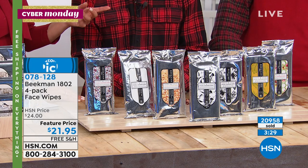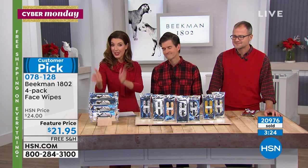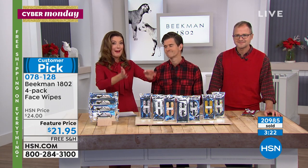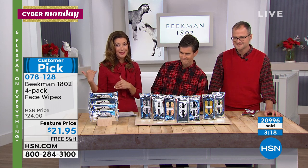We can't always get to a shower — no shower, no water, no problem. You've got these amazing wipes. You're going to put some in the car, in the baby bag, in your locker at work, in your handbag for after the gym.